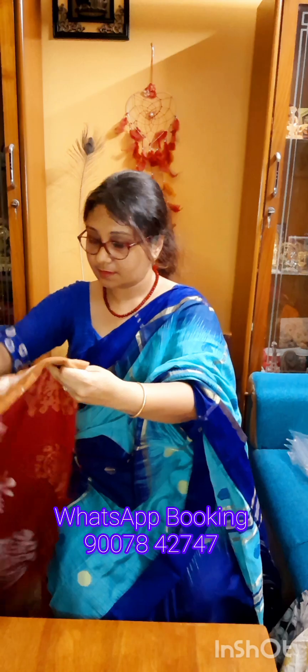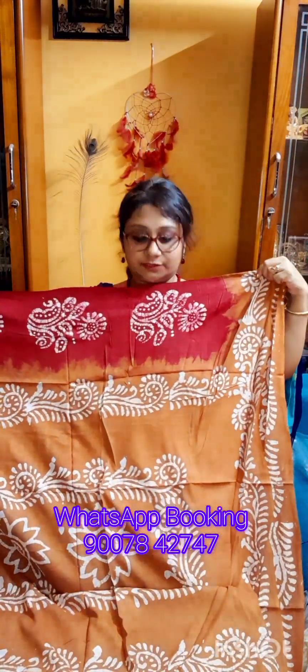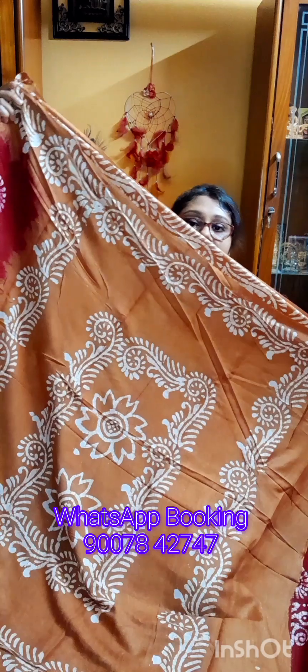And this is the last one — maroon color with a discrete contrast color combination. Very nice. This is the pallu portion of the saree. In Bengali it is called Alpuna — Alpuna-like handcrafted hand batik work throughout this pallu. The same design is running throughout either side of the border.